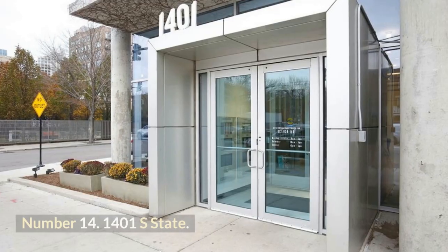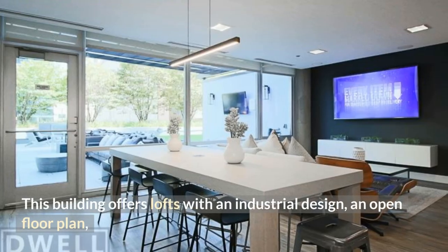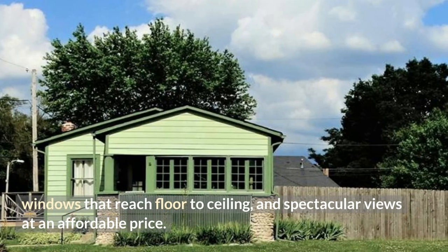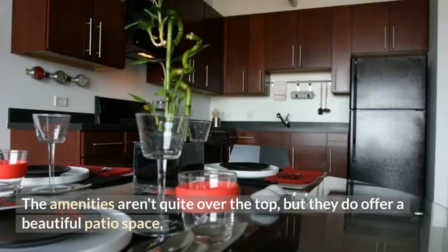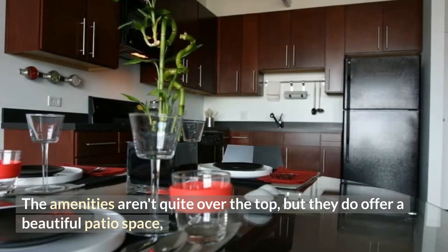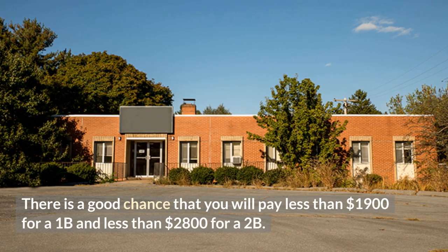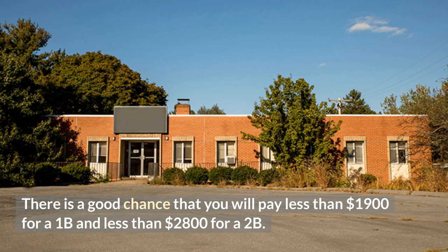Number 14: 1401S State. This building offers lofts with an industrial design, an open floor plan, windows that reach floor to ceiling, and spectacular views at an affordable price. The amenities aren't quite over the top, but they do offer a beautiful patio space, a dog run, and a gym on site. There is a good chance that you will pay less than $1,900 for a 1-bedroom and less than $2,800 for a 2-bedroom.